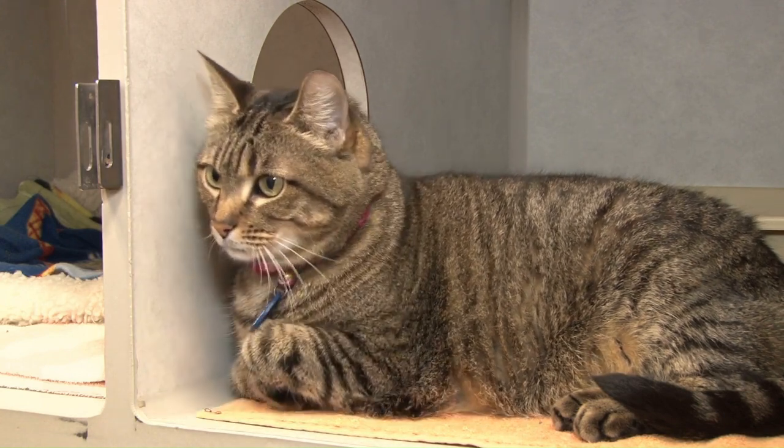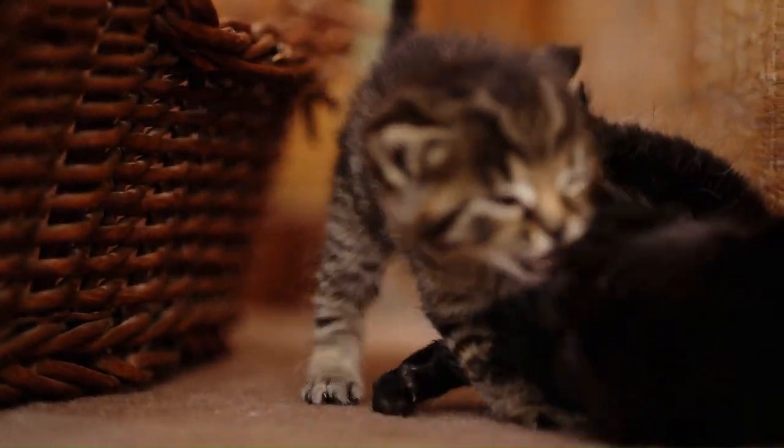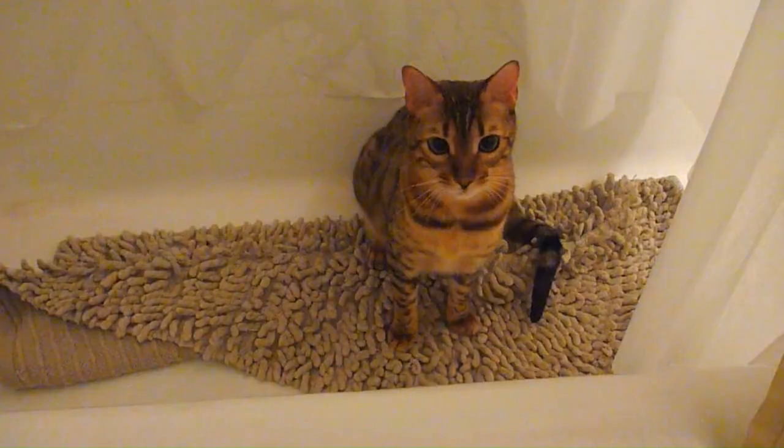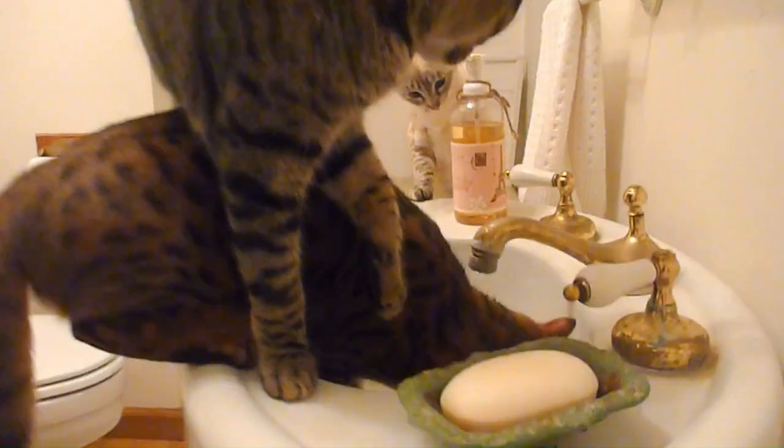Playful and curious nature. Hybrid cats are renowned for their playful and curious personalities, combining the independence of domestic cats with the adventurous spirit of wild felines. They thrive in environments that provide ample mental and physical stimulation, enjoying interactive toys, puzzles, and opportunities for exploration.